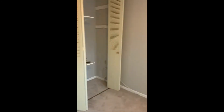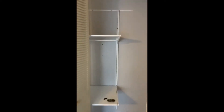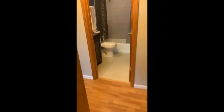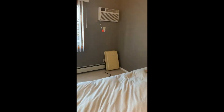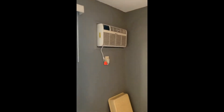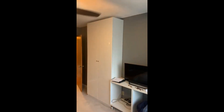The guest bedroom is a decent size with adjustable shelving. The master bedroom also has an identical new AC unit and has some built-ins in the room.